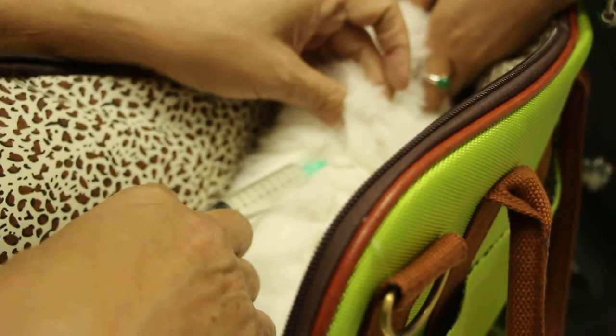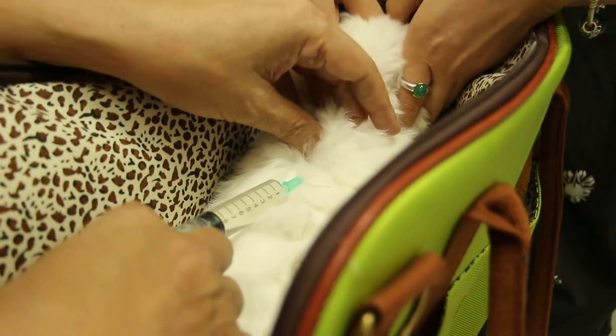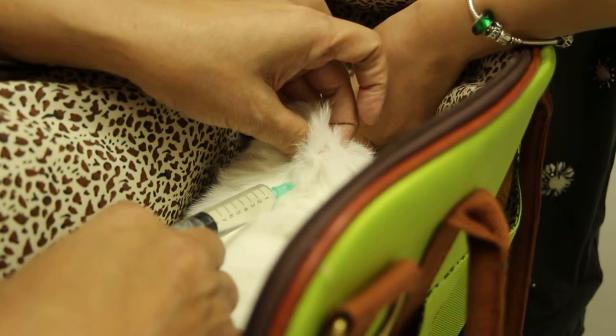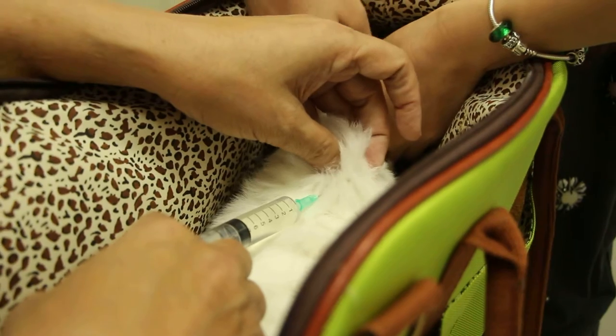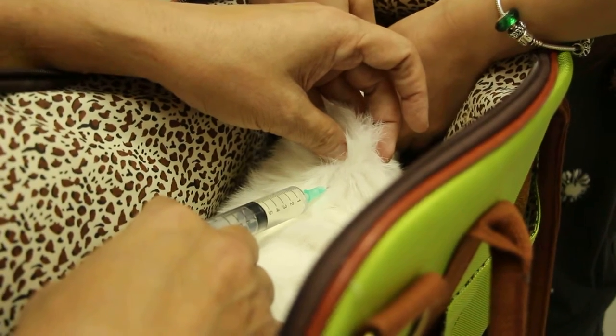This rabbit is very thin and very nervous, but inside the bag it's okay as you can see. The rabbit is very calm inside the bag, but outside the bag the rabbit is very active and not easy to hold. Now you can see it's very easy to hold.